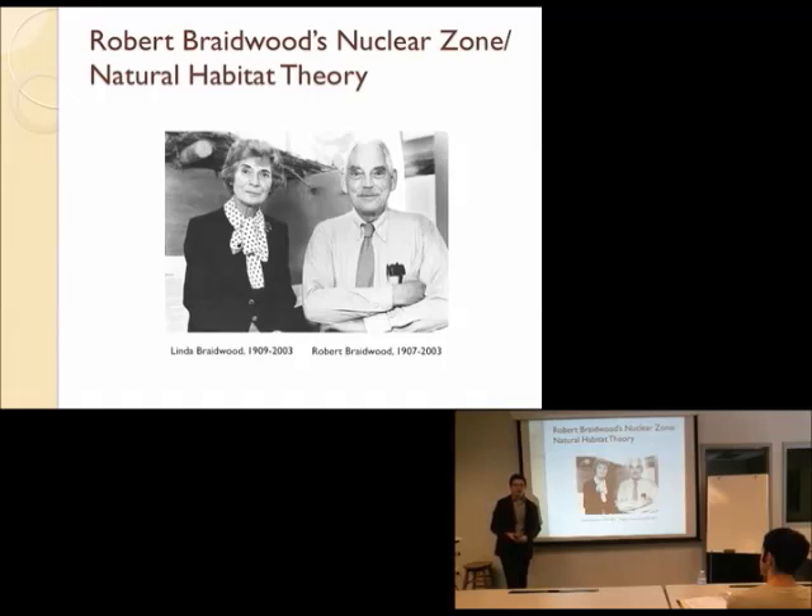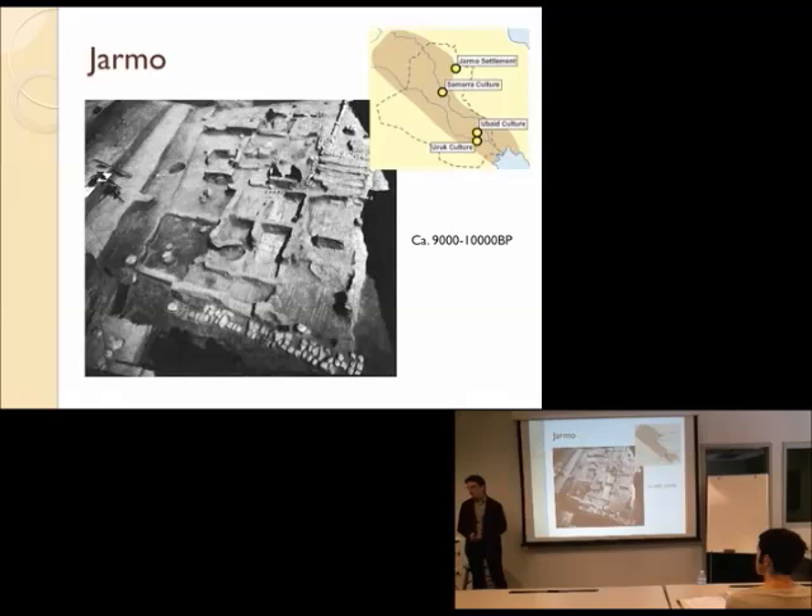The environments that are going to have the first instances of domestication, Braidwood argued, were going to be the ones where the plants being domesticated are naturally occurring — their natural habitat. And it's the core of that area he's suggesting is the first place that had domestication: the nuclear zone, the middle of it.